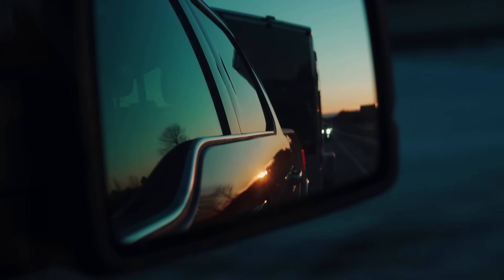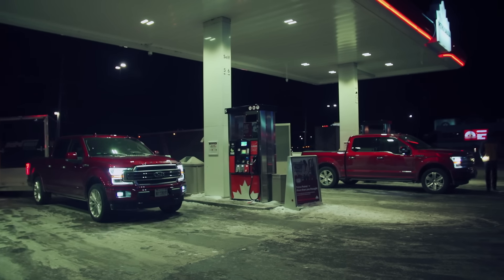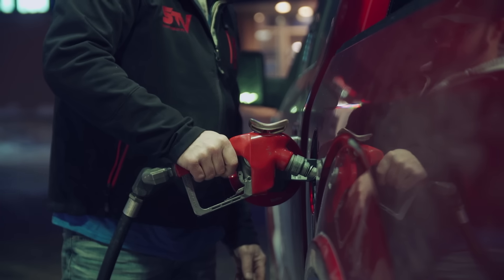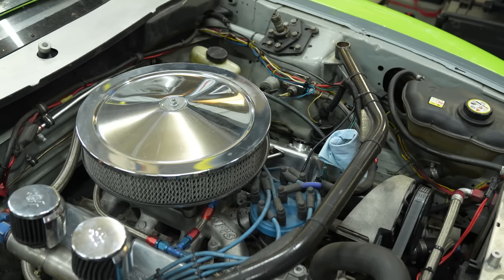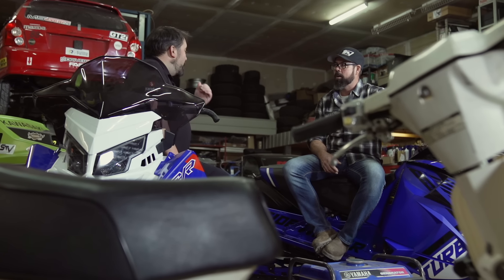Depending on where you live, both in Canada and the US, ethanol-blended fuels are becoming the norm and non-ethanol blends have either disappeared or are disappearing. Typically in my area the 91-octane rated fuel was non-ethanol, but that's changing. For new vehicles this isn't an issue — modern fuel systems are designed to cope with ethanol — but older vehicles are not, and ethanol fuels can be a real problem. To learn more, we've invited Derek May into the shop to talk about what we can do as vintage iron enthusiasts.